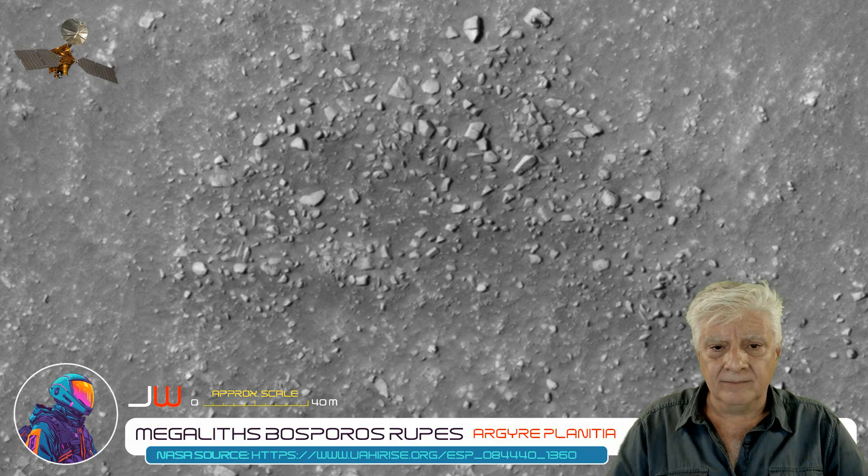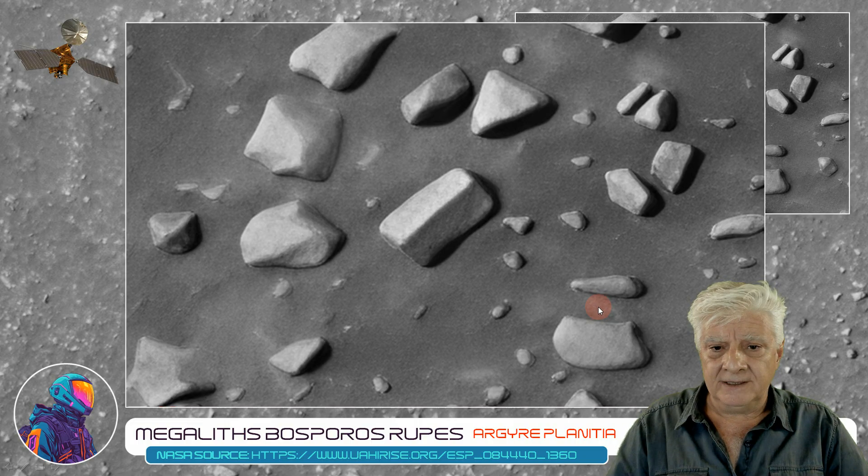Then we've got various fragments and blocks scattered about here in a pile. Let's single out this item — I'd say it's about 6 to 8 meters in length. Again, nice symmetry and geometry, smooth flat sides, right angles and parallel edges. Another perfect example of these megaliths that I find all over Mars.